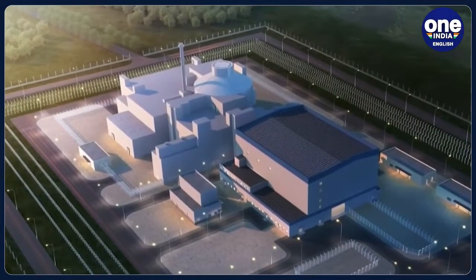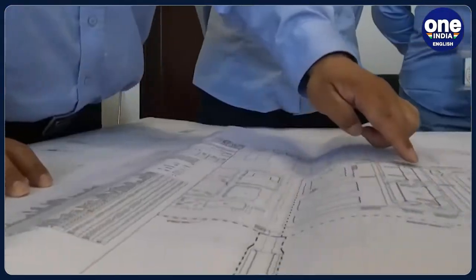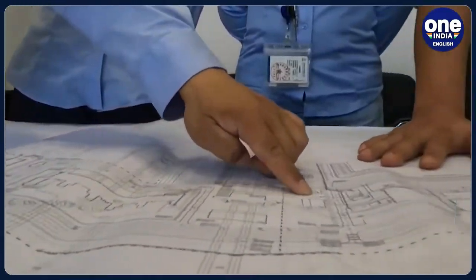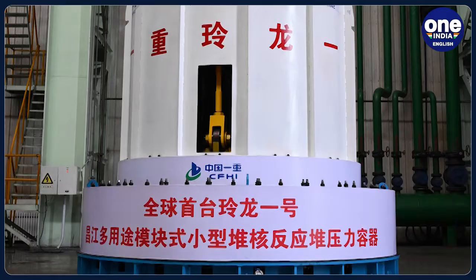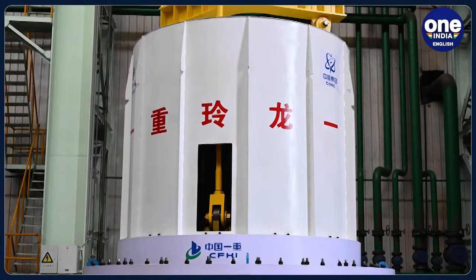In 2016, Linglong-1 had become the world's first small modular reactor to pass a safety review by the IAEA, which had said that the design was capable of dealing with extreme environmental conditions and multiple failures.